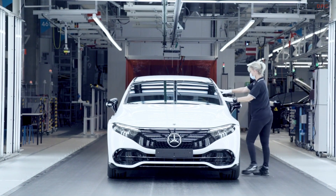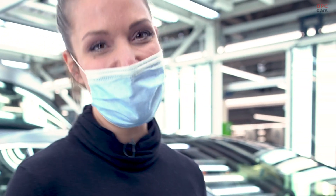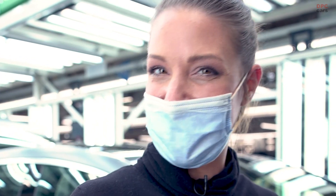This takes us to the last stop of our tour, the final quality check. We use extra bright lights to make sure we spot even the smallest imperfection, because the EQS embodies, like every Mercedes, the best or nothing.